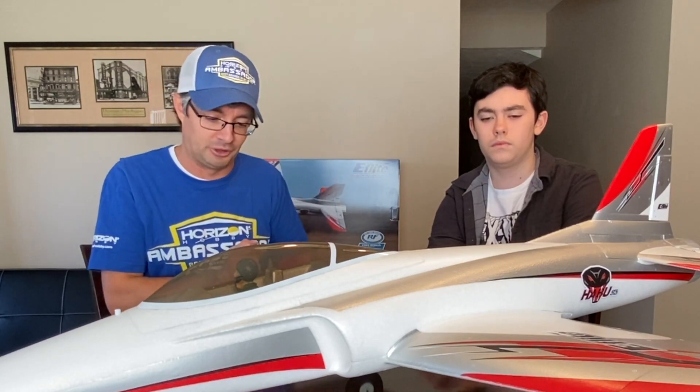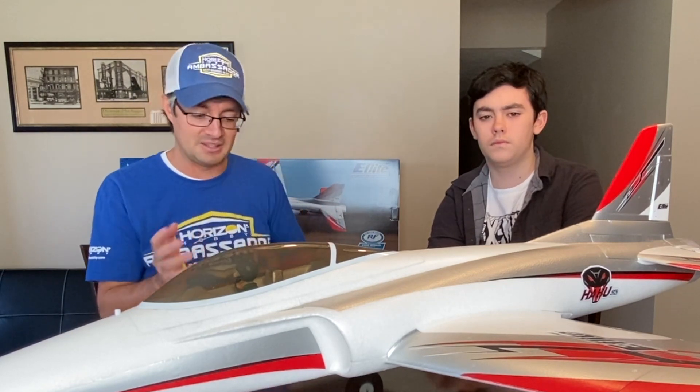Please subscribe to the BRGT350 YouTube page as well as to this playlist, because we'll be having updates as you'll be able to follow along as Logan learns how to fly this Haboo jet. And it's not just the Haboo he'll be learning about — he'll be learning about the basic principles of flight, and that's where we're going to start today: the basic principles.